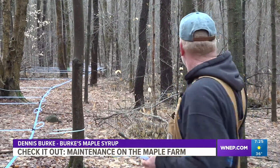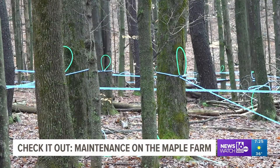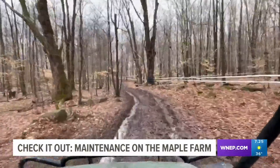Everything from this lineup is new this year, which brings the total amount of tubing here on his maple farm to stretch as far as 20 miles — a not-so-small small business here in Lackawanna County.